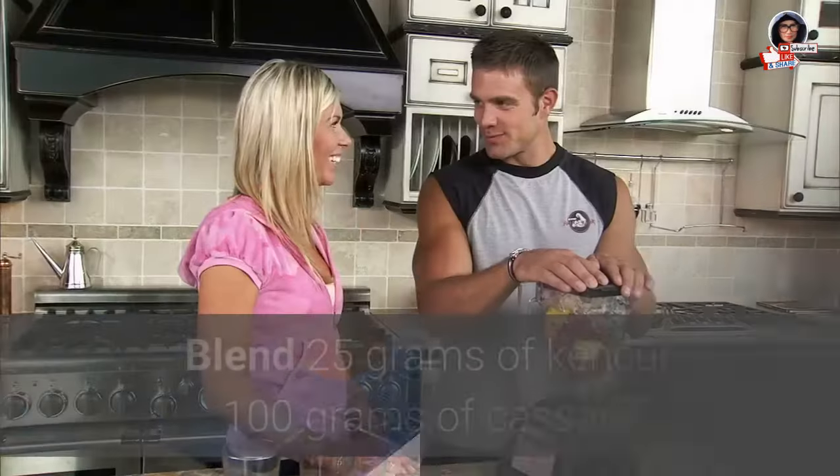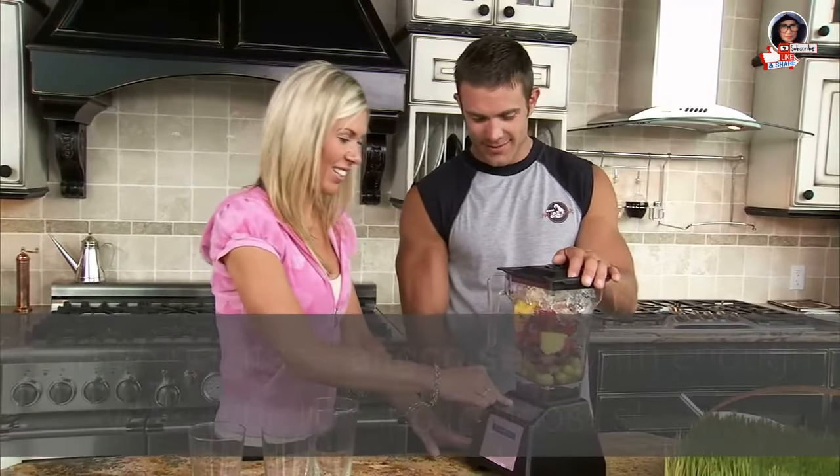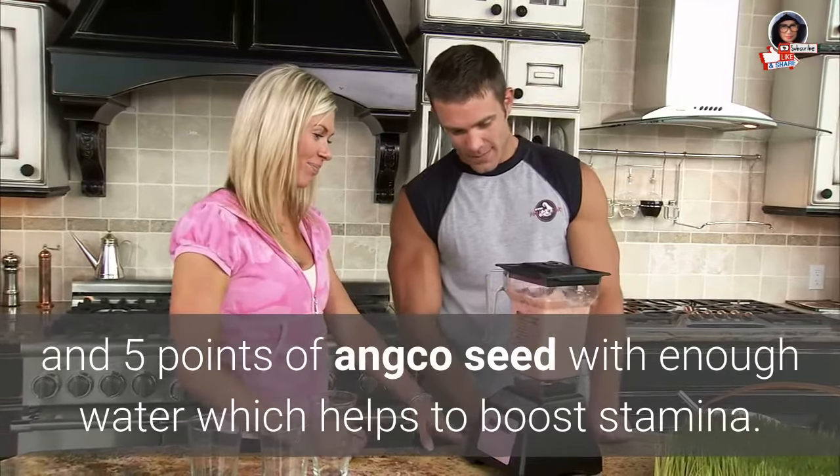13. Increase stamina: Blend 25 grams of canker, 100 grams of cassava, and 5 units of onco seed with enough water — this helps to boost stamina.